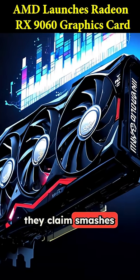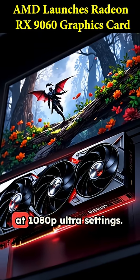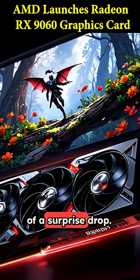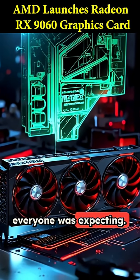AMD just dropped a new graphics card that claims to smash over 100 frames per second in the latest AAA games at 1080p ultra settings. This is the new Radeon RX 960, and it was kind of a surprise drop. It turns out the specs are a little different than what everyone was expecting.